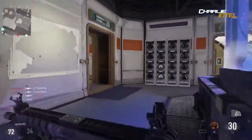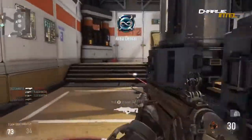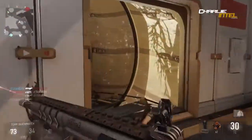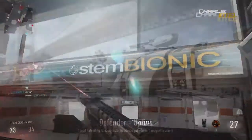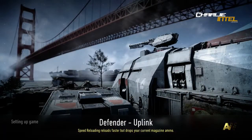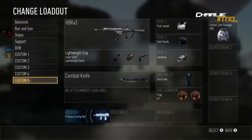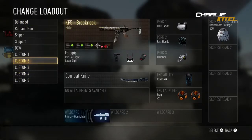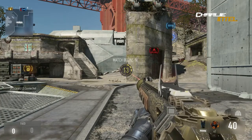Next we're looking at the SMGs. The first one is the SAC3. Then the KF5 - which has rapid fire, red dot sight, or grip attachments available. It has a 40-round magazine and starts out with 180 ammo including what's in the clip.